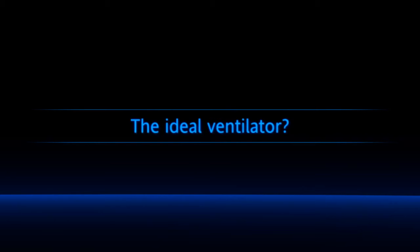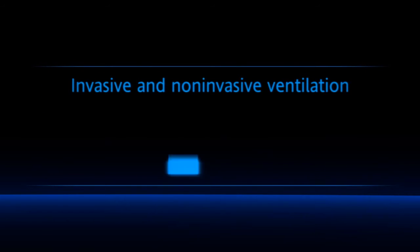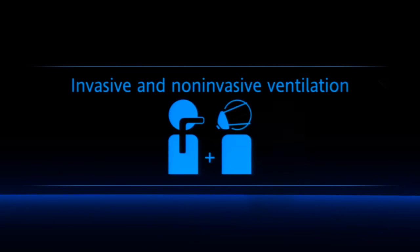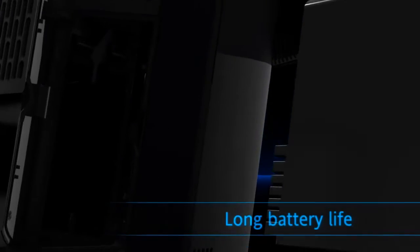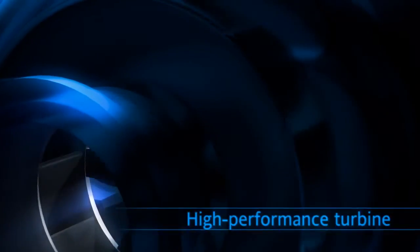Imagine you could create the ideal ventilator. What would it be like? Wouldn't you want to use it for all patient populations? And it should support all non-invasive and invasive ventilation modes. To make it suitable for transport, it would have a long battery life and would not require compressed air.